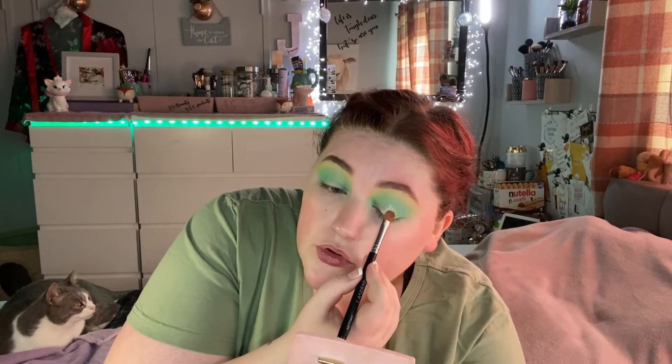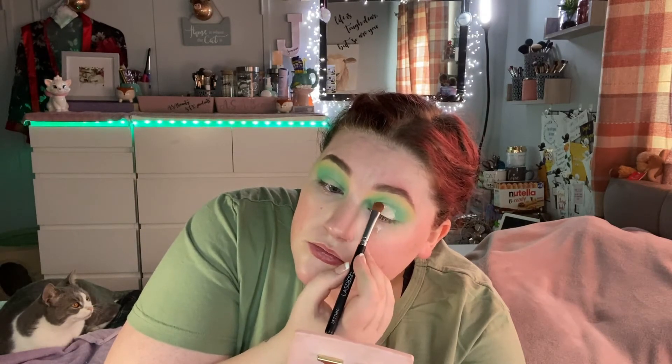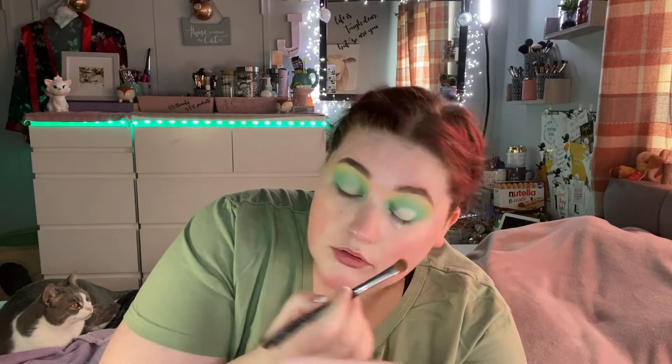I'm really liking how that looks so far — just the green and yellow. I do have a crusty eyelid; it's just where I've had eczema, it's not fun. I'm going to take a little bit of concealer — I'm not going to cut the crease as such, it's more of a halo eye to be honest, but I just want to put a bit of a base there so the shimmer sticks and doesn't go all over my face.